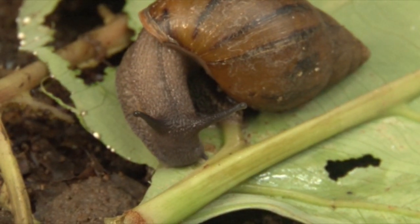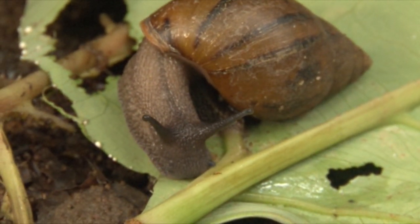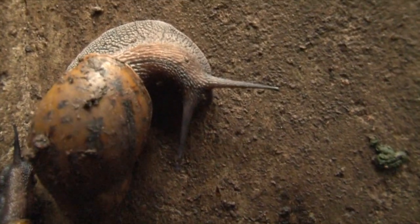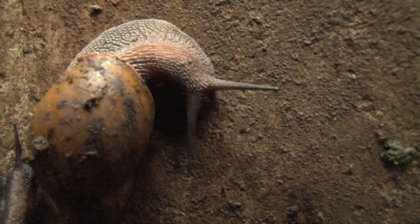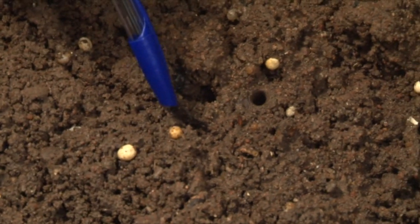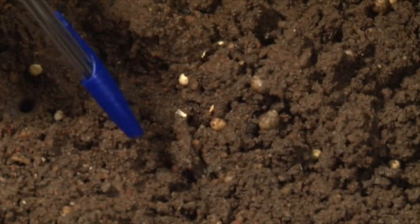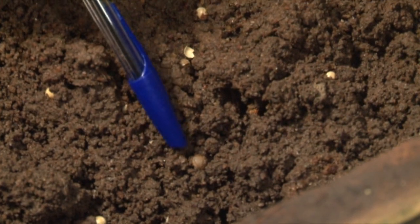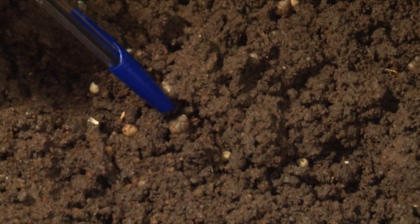Eggs laid by snails are sheltered from direct weather, and the newly hatched ones are immediately offered green leaves to feed on and to develop. This is the egg — the old ones, very soon they will hatch. And those that have started hatching — you see this one, just hatched. And you see this one already hatched and it is increasing in size.